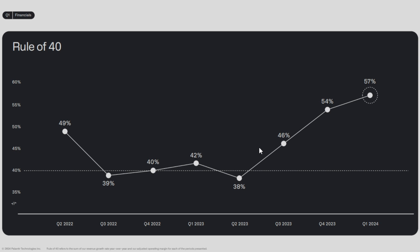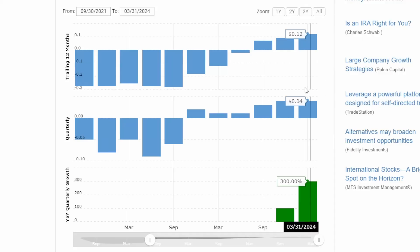We've seen Palantir expand their Rule of 40 score significantly over the last year. They were sitting at 38% in Q2 of 2023 and have expanded all the way to 57% in the most recent quarter. The only two times they have actually fallen below the Rule of 40 were Q2 of 2023 and Q3 of 2022.